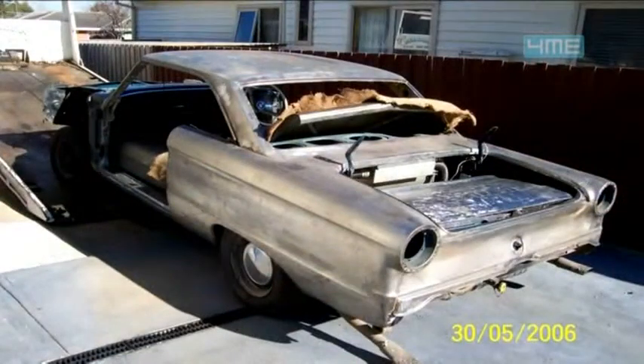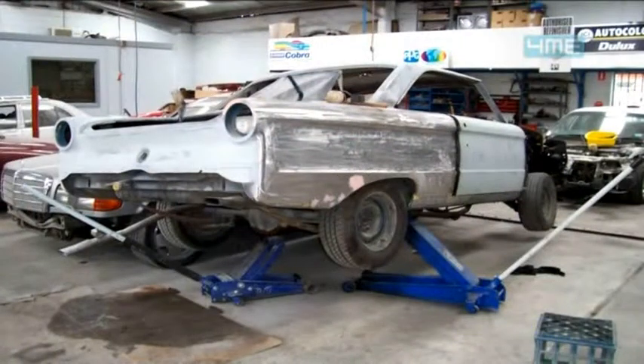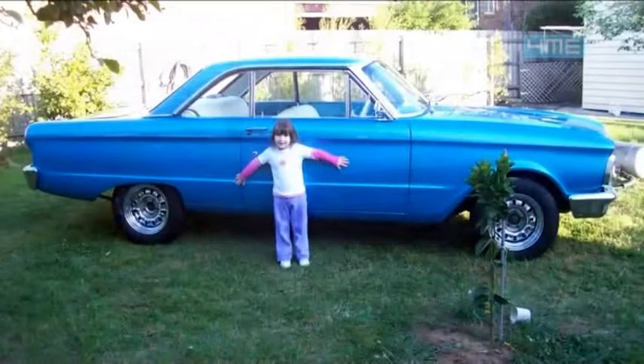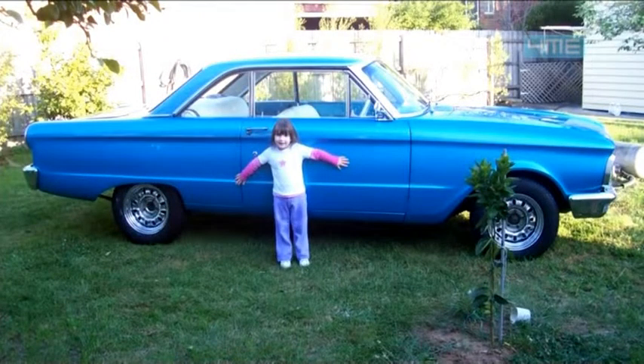Did you do the build yourself? Yeah, it took about five years. It wasn't in bad condition — had the 8 inch in it already in the 90s. Basically a bare metal restoration; not a lot of filler in it anymore, there was previously. Yeah, labor of love over five years, good fun.